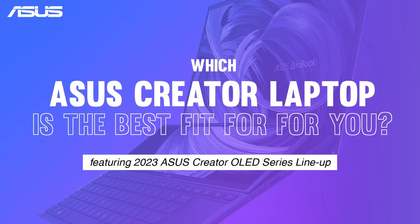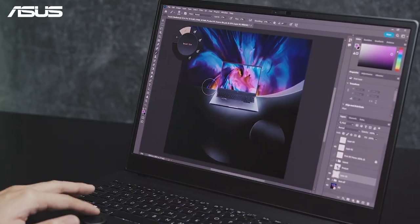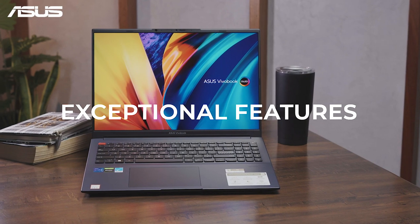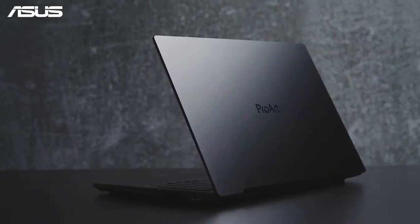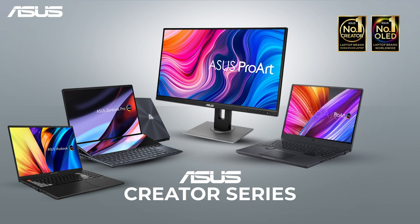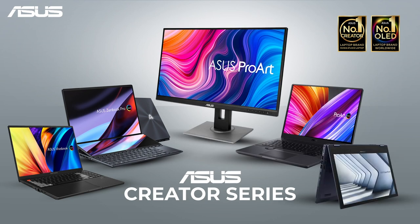Which ASUS Creator Laptop do you think is the best fit for you? Striking the balance between performance, portability, and exceptional features, ASUS has assembled the most comprehensive range of Creator Laptops that is sure to give every creator the power to bring their creations to life.